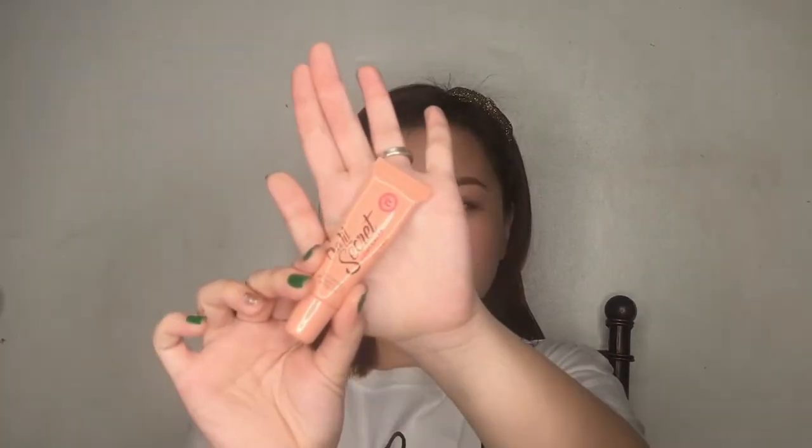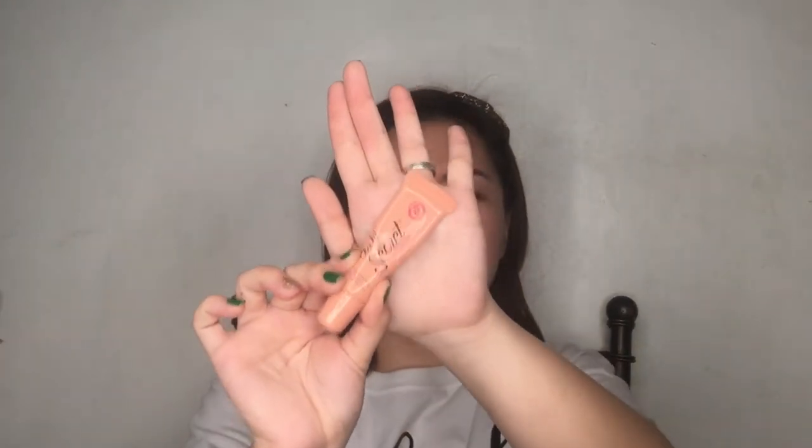The next item is the Pink Sugar Concealer. I know some YouTubers like this, but I really don't care for it. First of all, yes, it is full coverage — if you want a full coverage concealer, this is it. But the issue is it's so hard to blend. It dries incredibly fast; by the time you reach for your sponge, it's already dry.